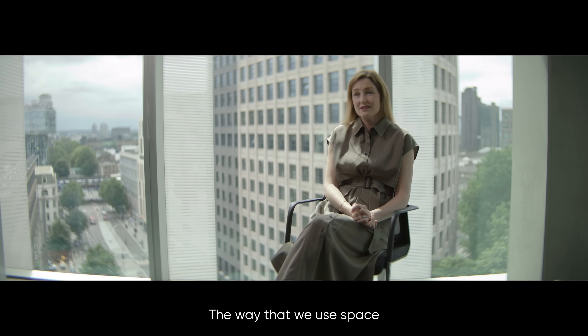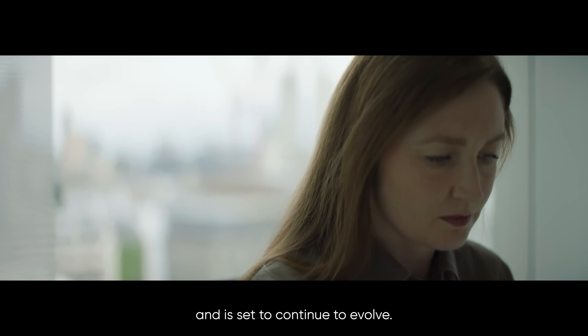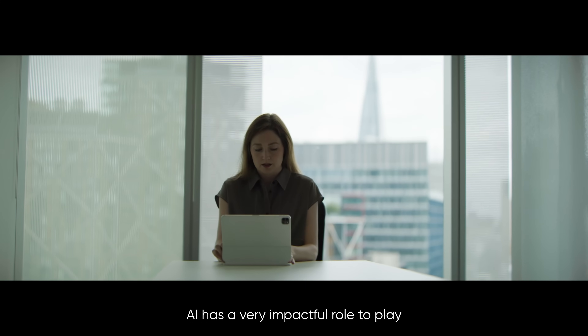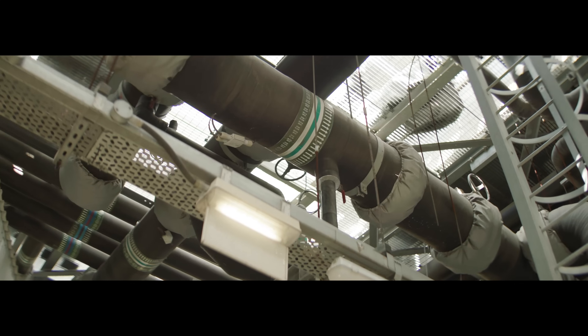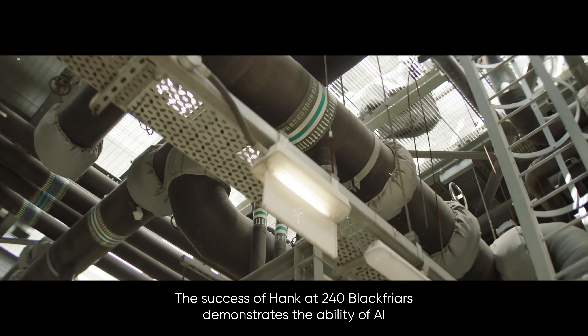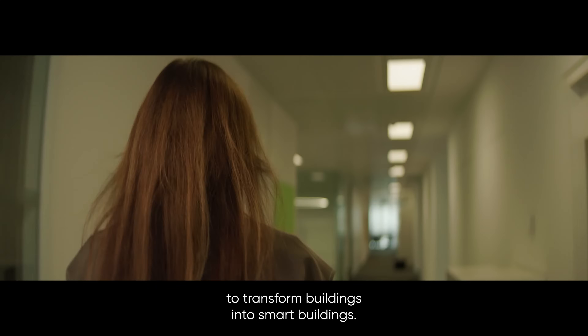The way we use space has changed dramatically over the last few years and is set to continue to evolve. AI has a very impactful role to play in how our industry will shift in the immediate term. The success of HANK at 240 Blackfriars demonstrates the ability of AI to transform buildings into smart buildings.